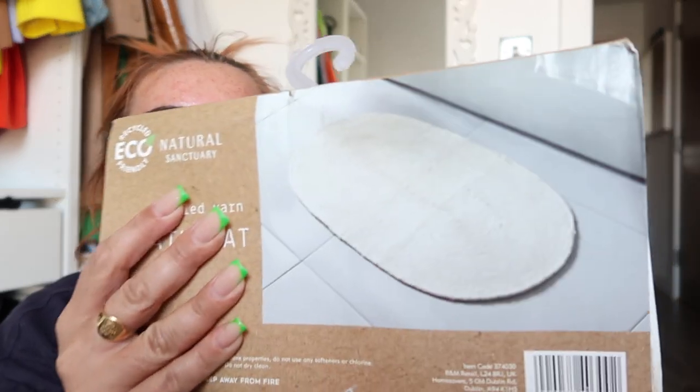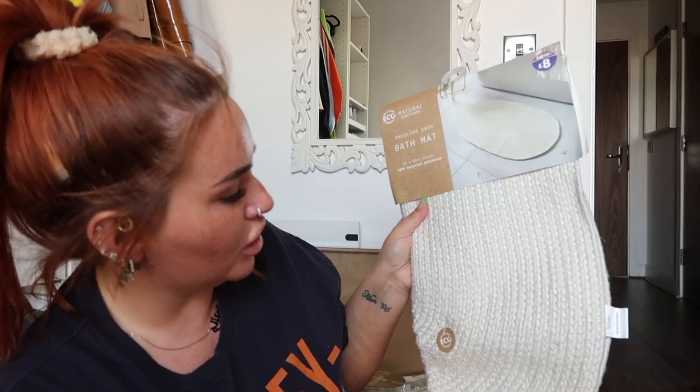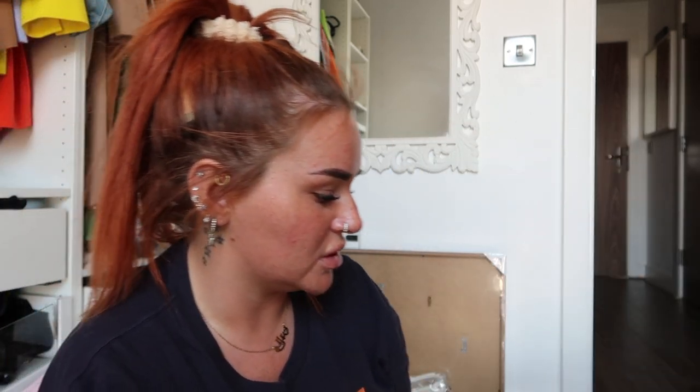First off I got this bath mat. It looks like this — £8. I don't know if I'm sold on it. I don't know if I maybe should have got one of the bubbly ones that are more soft. I really wanted to layer them and have like two bath mats but I'm not sure. We'll see how we go.